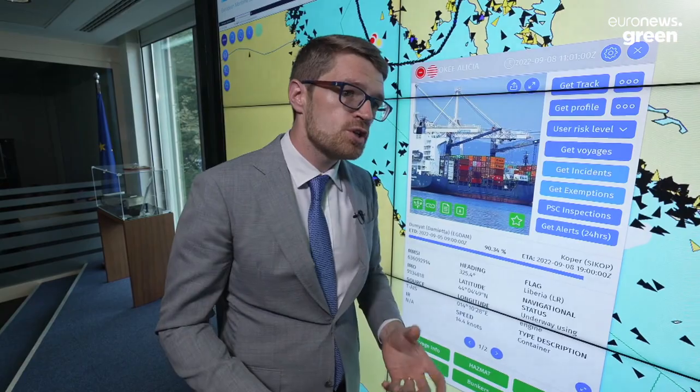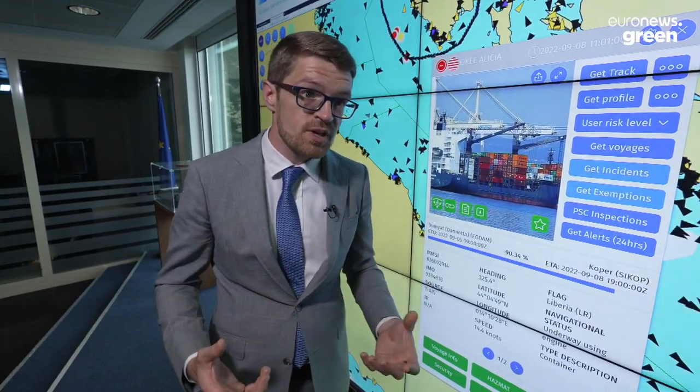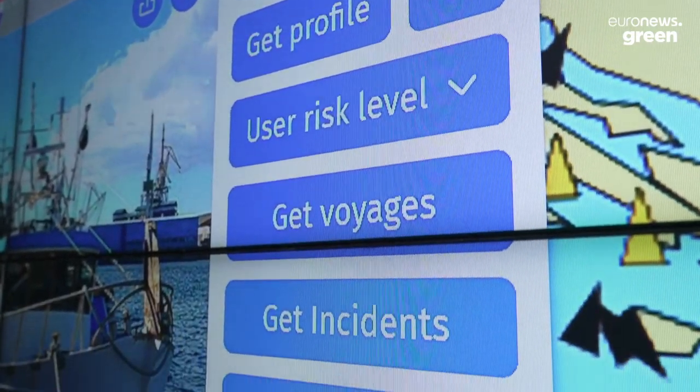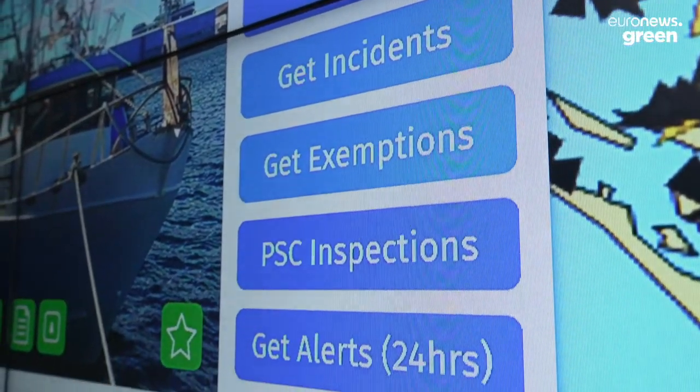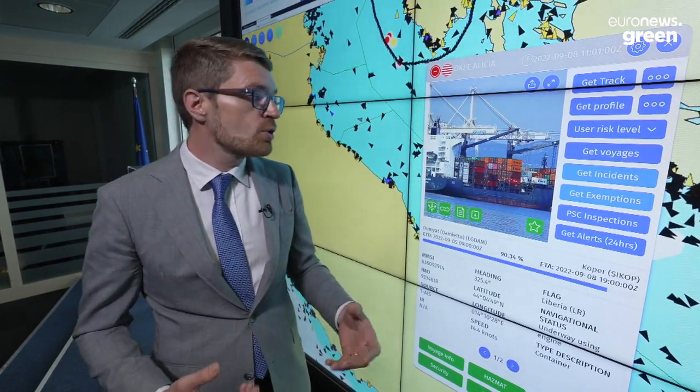A lot of safety information is also shared by the member states. For example, is the vessel carrying any hazardous material? It's very important that the member states are aware of that, because if there is an accident at sea, we need to know exactly what we need to deploy on scene to respond. Do we need different chemical dispersants? Is there a risk of explosion?